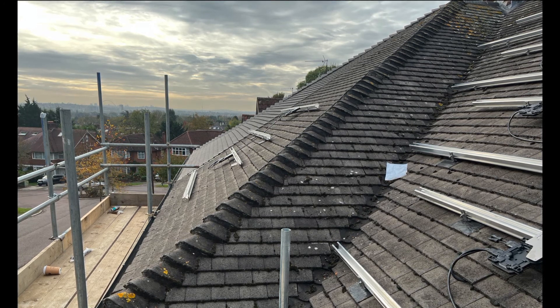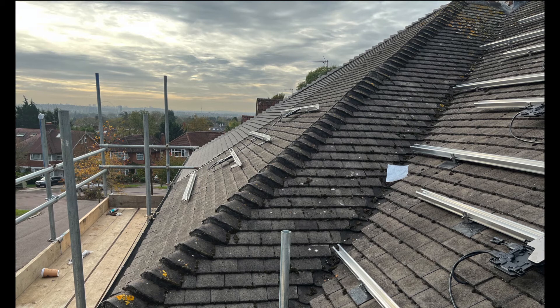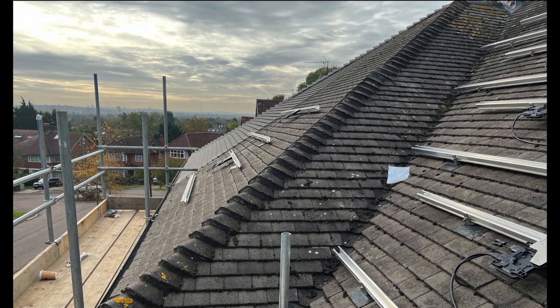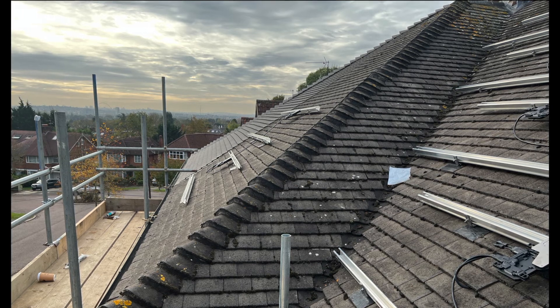I wish panel manufacturers would make half-sized or triangular-shaped panels suitable for the kind of roof shapes commonly found in the UK. We could have got a lot more utilisation out of the available space. But anyway, day one has gone well overall.